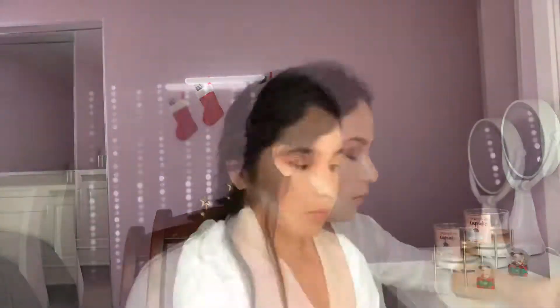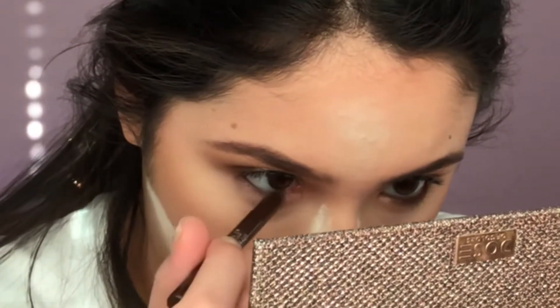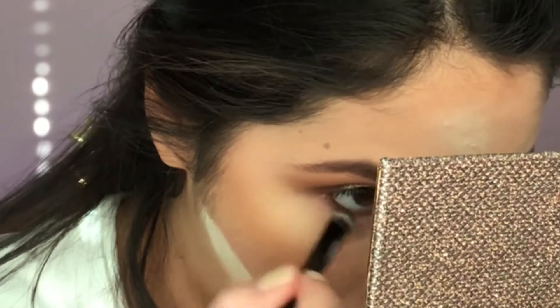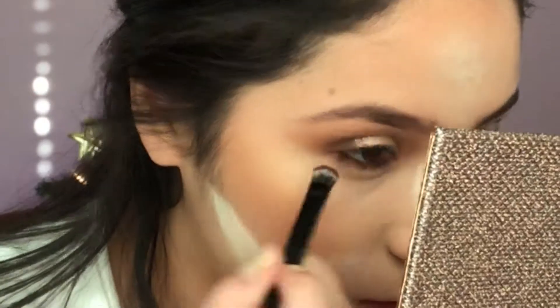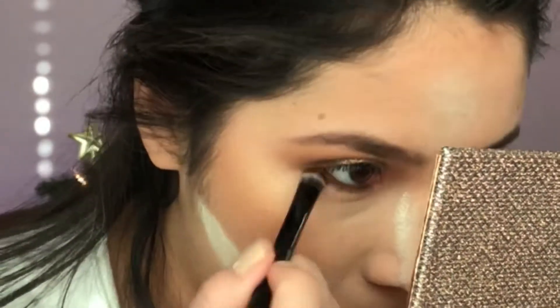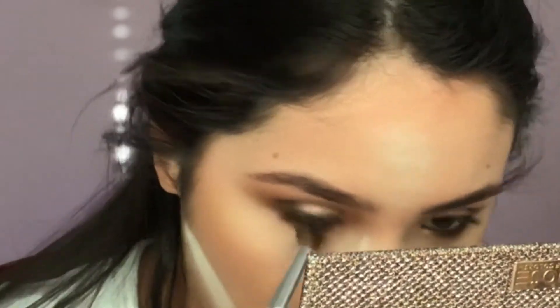I'm going to go in with my Maybelline eyeliner. It's my favorite — I love to smoke it out and that's exactly what we're going to do. I'm going to be using my Anastasia brush for that, and then go in with Basic and Necessary to help blend that out. I did use Churro to darken up and set that liner.